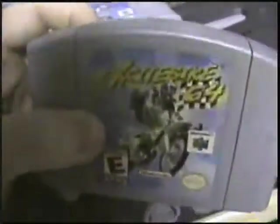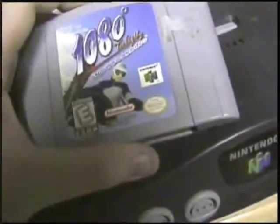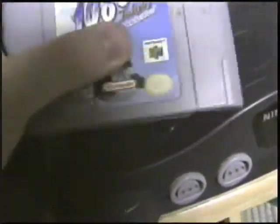Excitebike 64 — another good game, really good. 1080 — good snowboarding game. Not too fond of sports games like this myself, but this one's actually pretty fun. I think I paid two bucks for this. Really good.